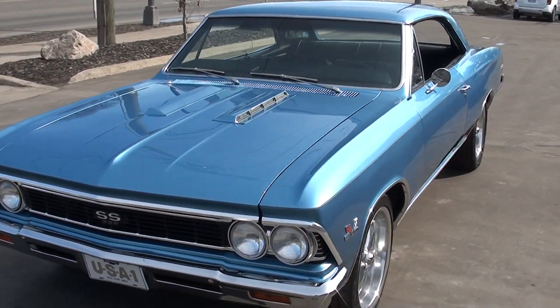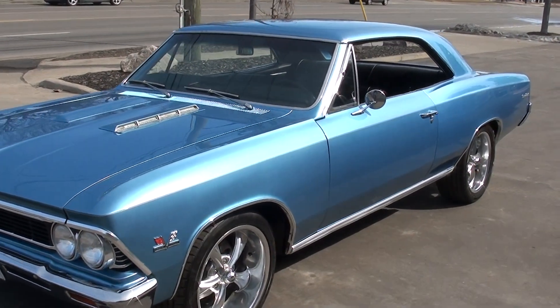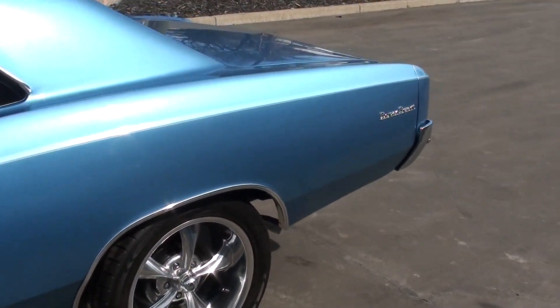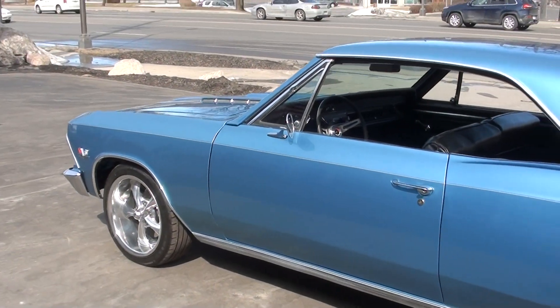Today we're going to take a look at a beautiful 1966 Chevrolet Chevelle SS. This is a true 138 Supersport car. It has just undergone zero miles basically on a complete frame-off rotisserie restoration.